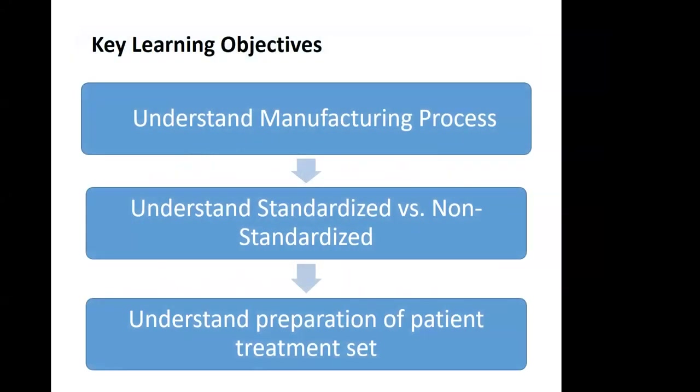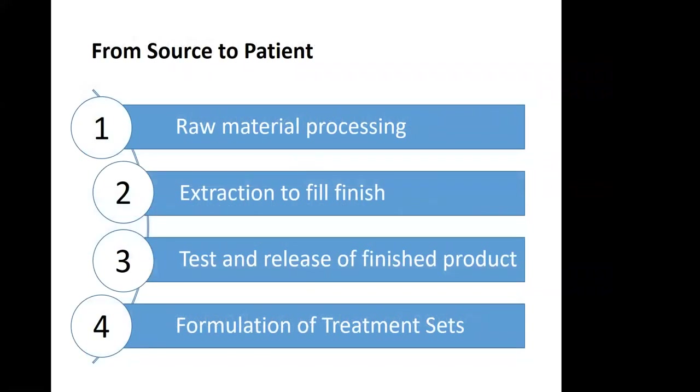Let's take a minute to look at the three key learning objectives for today. My intent is to provide some context so that you can better understand the manufacturing process for allergen extracts, understand what it means for allergen extracts to be standardized versus non-standardized, and to reinforce the best practices for the preparation of individual patient treatment sets. During today's presentation, I will take you from the source or raw material to the patient.